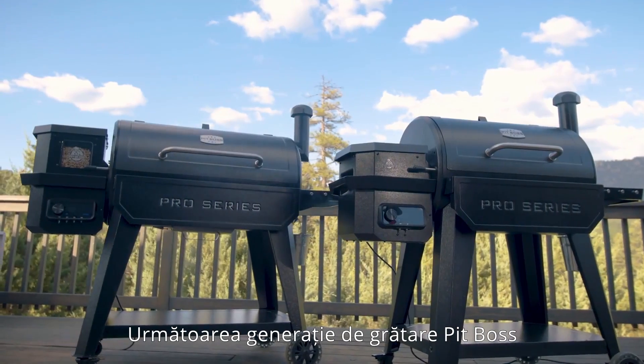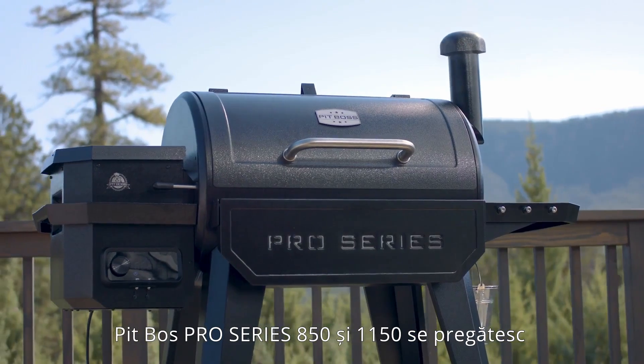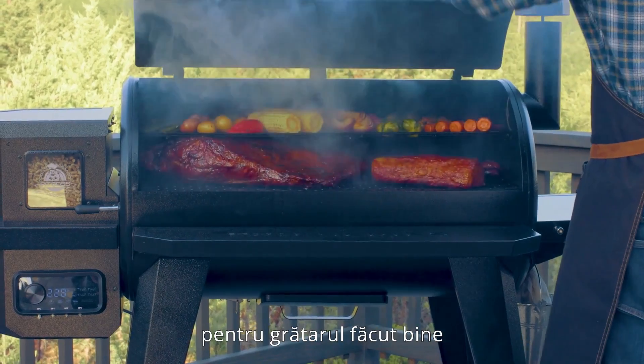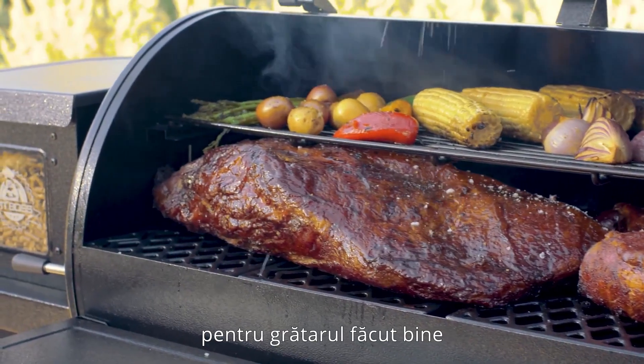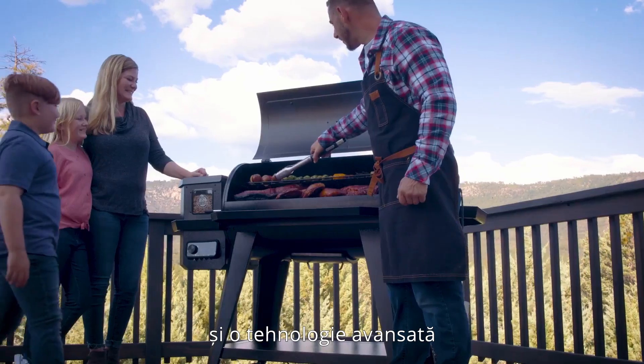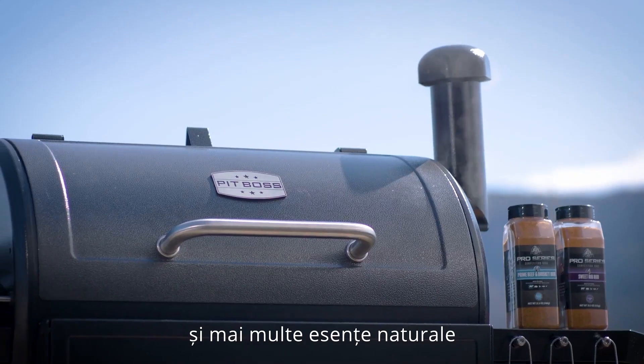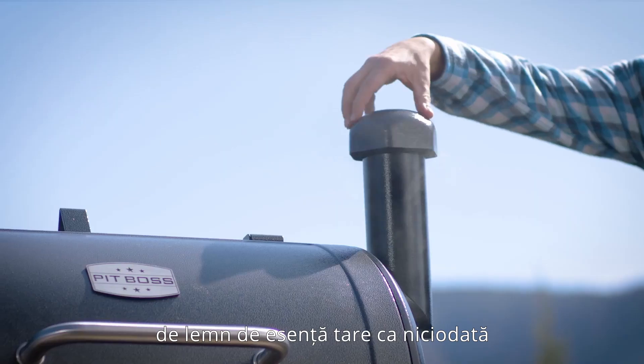The next generation of PitBoss Pro Series grills is here. The PitBoss Pro Series 850 and the 1150 get grilling done right. Featuring a digital PID control board and advanced technology, the new Pro Series wood pellet grills deliver even temperatures and more all-natural hardwood smoke than ever before.